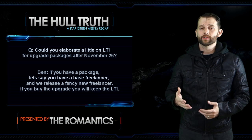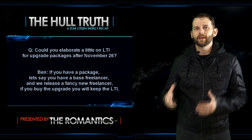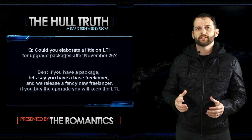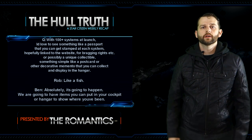Next question: could you elaborate on LTI for upgrade packages after November 26th? Ben says if you have a package — say a base Freelancer — and they release a fancy new Freelancer, you buy the upgrade and you'll keep the LTI.